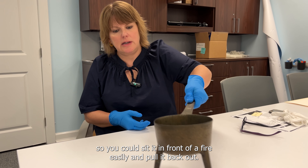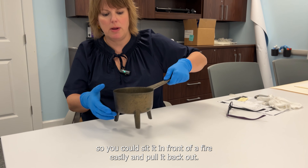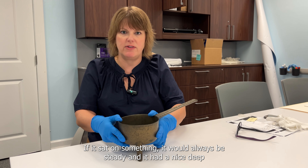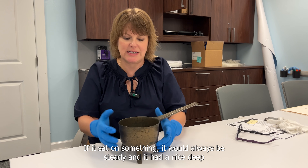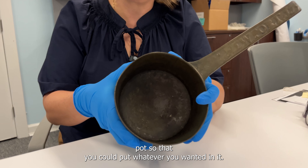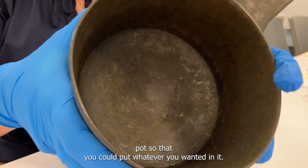It had a nice long handle so you could sit it in front of a fire easily and pull it back out. It had three legs so it wouldn't tilt — if it sat on something, it would always be steady. And it had a nice deep pot so you could put whatever you wanted in it.